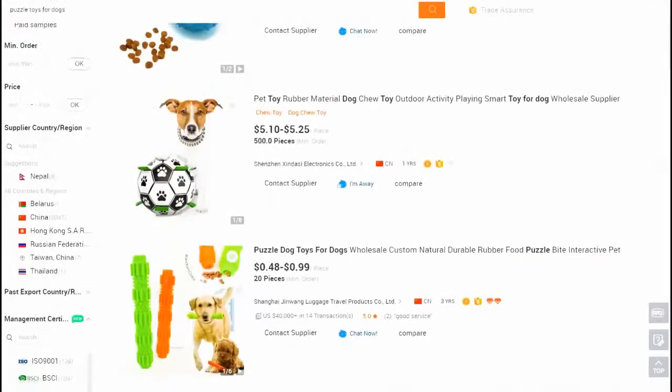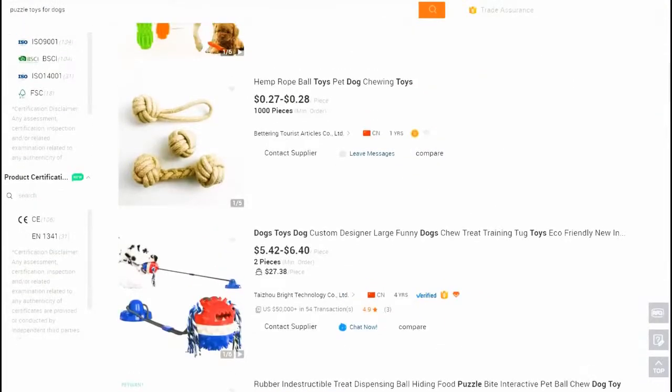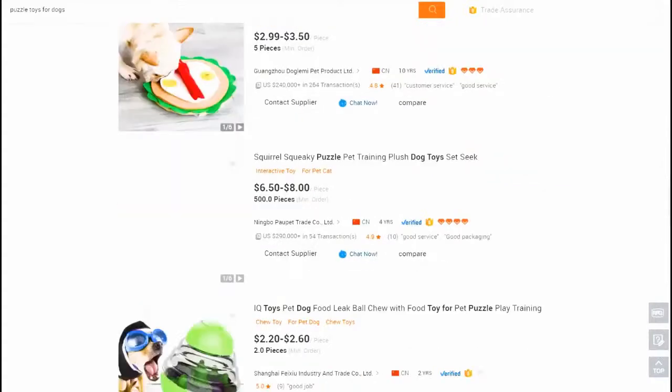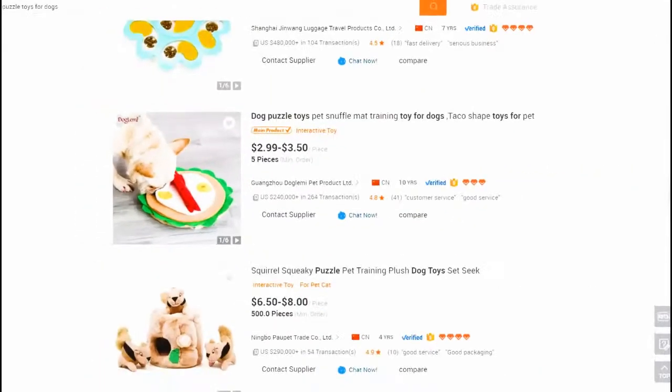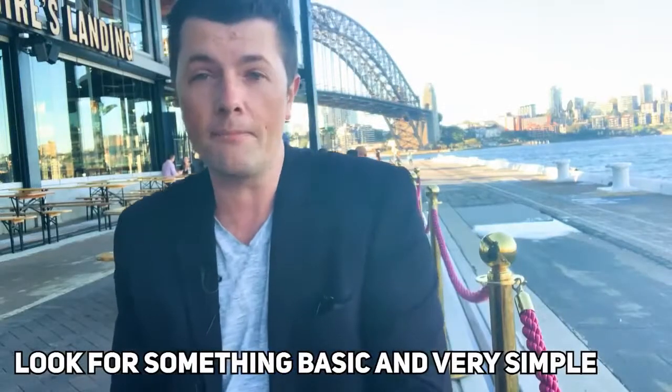I would also check out Alibaba and find out whether the product is something people are buying. There are different types of puzzle dog toys - snuffle mats are really good. Look at this snuffle mat right here - starting from $2.99. You put the kibble in there and it keeps the dogs going for hours.